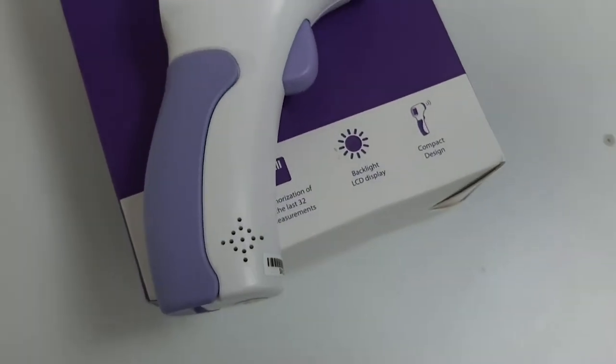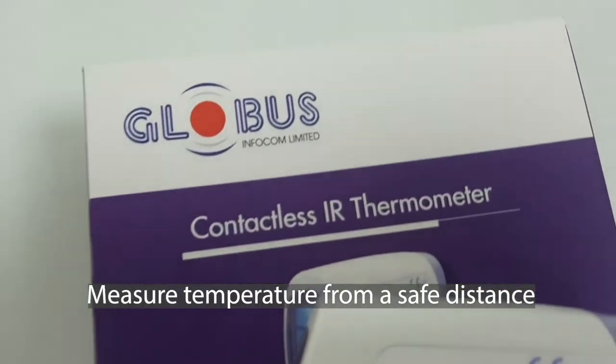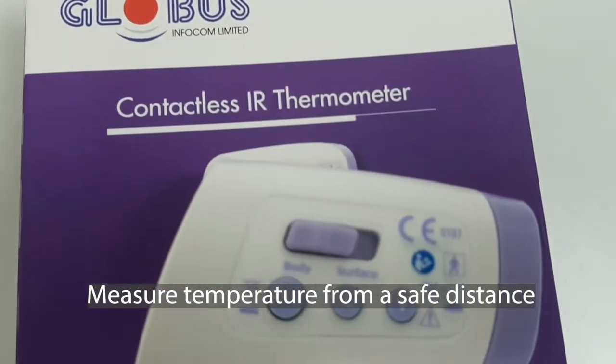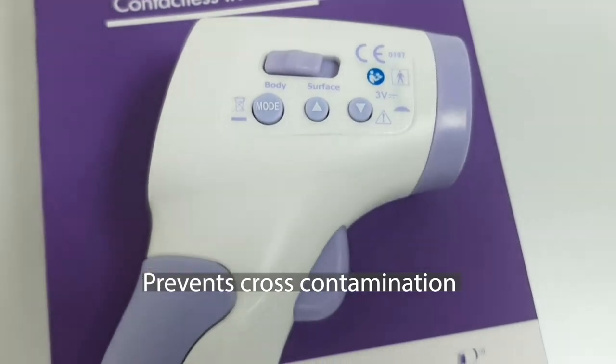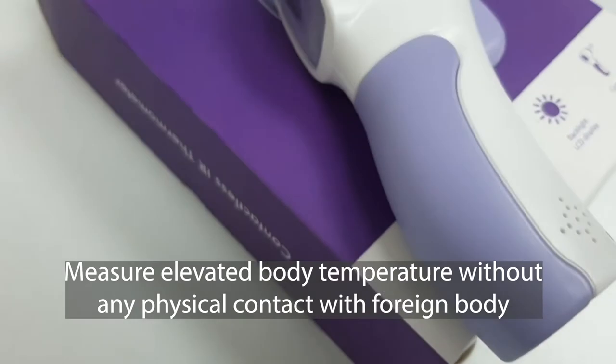Globus Infocom has introduced a contactless infrared thermometer to measure body temperature from a safe distance. It measures forehead temperature rapidly while preventing cross-contamination. Globus' range of infrared thermometers are no-contact temperature measurement devices that let you measure elevated